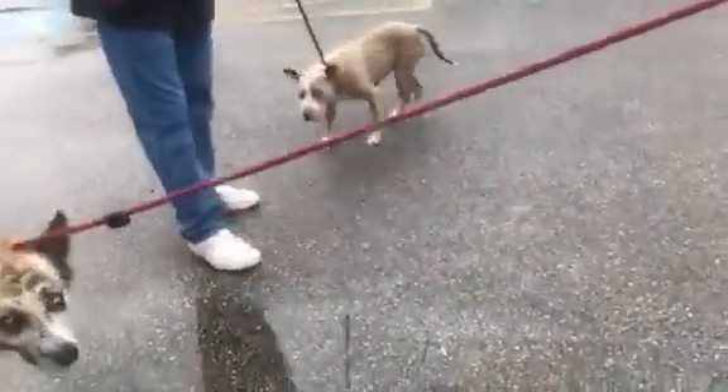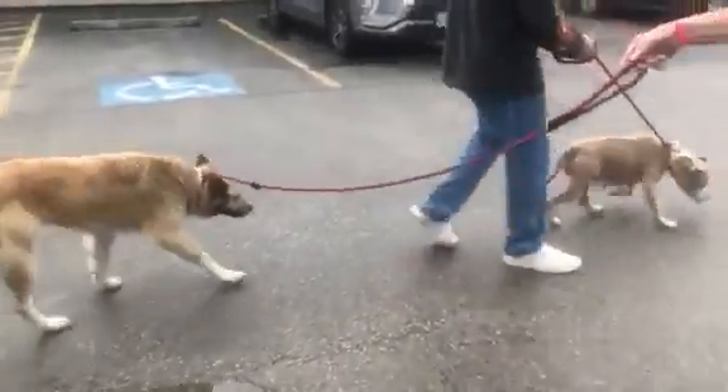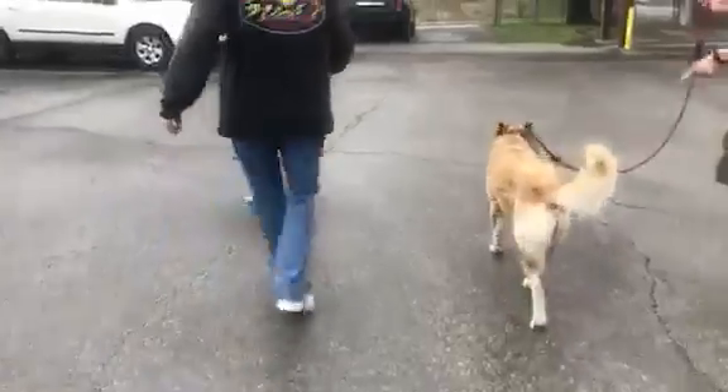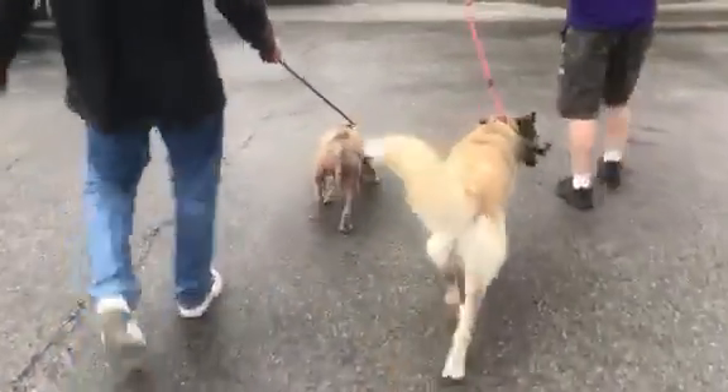Good girl, come on Mama. This is nice. She got to go to the bathroom when she got out. Look at them — oh, this is fantastic! All right, I like these two. Odin, what a good ambassador. He's an ambassador. Look at him. This is fabulous.